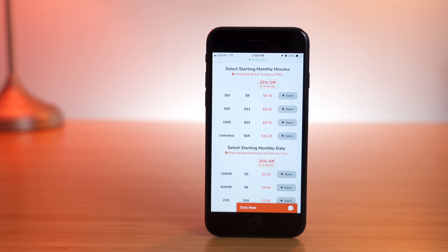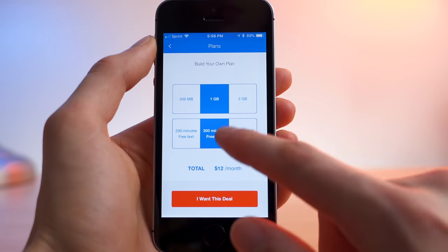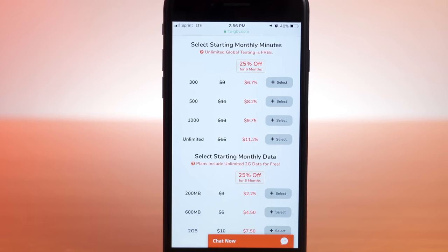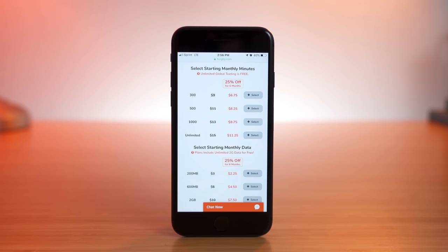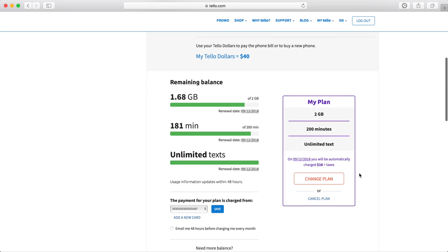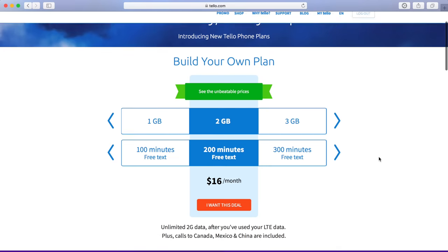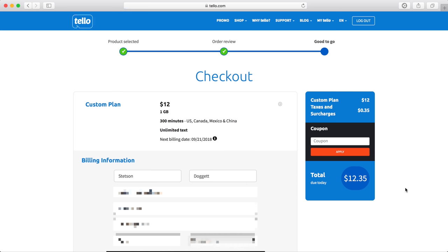What are also very different between the two carriers are their plans and features. They both offer a build-your-plan approach, allowing users to choose the exact amount of talk, text, and data they need, with free unlimited texting included with all plans. On Tello, you select the amount of minutes and data you want and that's your plan for the month. You do get free unlimited 2G data, but if you need more minutes, you either renew your plan early or add pay-as-you-go credit. Renewing early lets you sign up for a completely new plan, and any remaining minutes or data will roll over for the next 30 days of service.